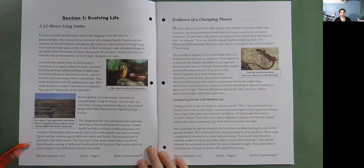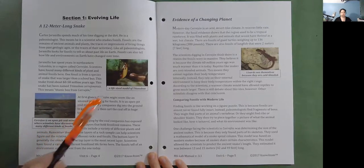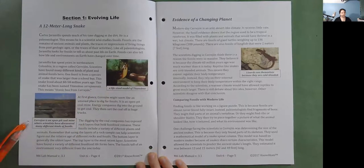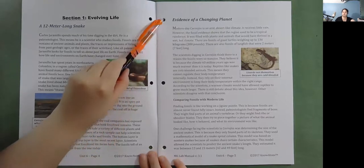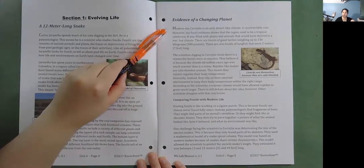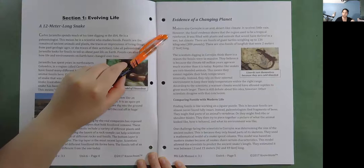Scientists have found a variety of different fossilized life forms here, and the fossils tell of an environment very different from the one today. Modern-day Serehon is an arid, desert-like climate that receives little rain. However, the fossil evidence shows that the region used to be a tropical rainforest, filled with plants and animals that would have thrived in a wet, hot climate.